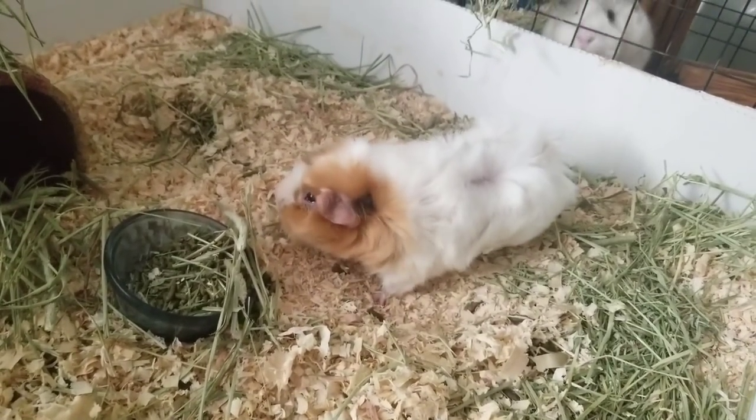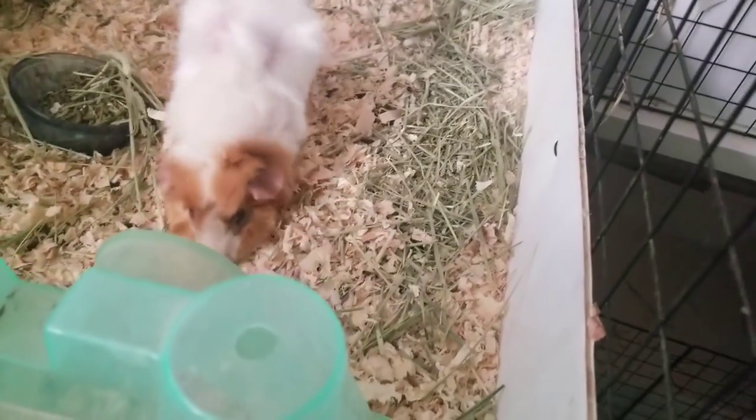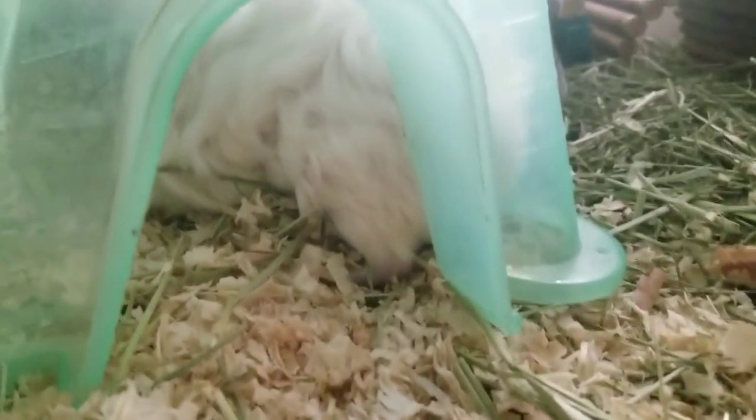I pulled this off just so you can get a sense of how he moves. See that? I wonder if the fleece would be better for him.